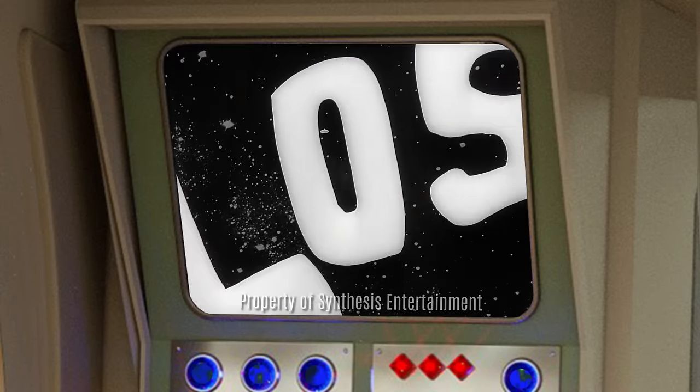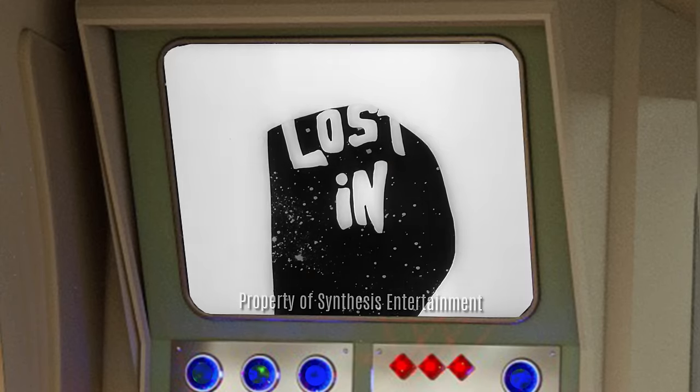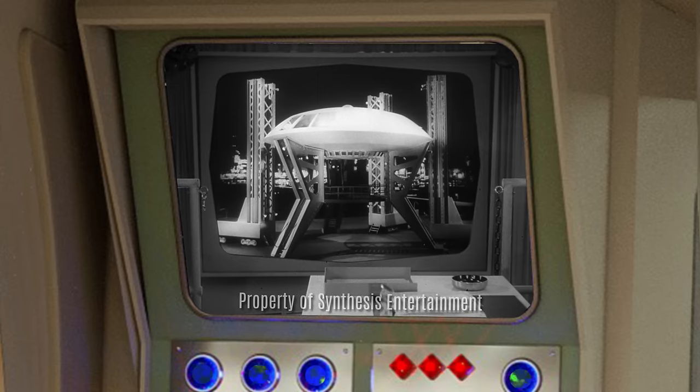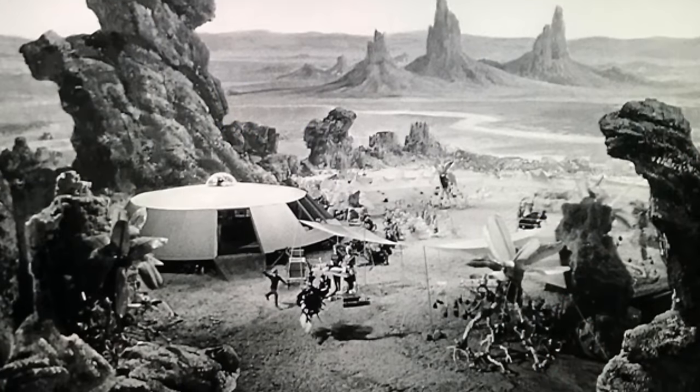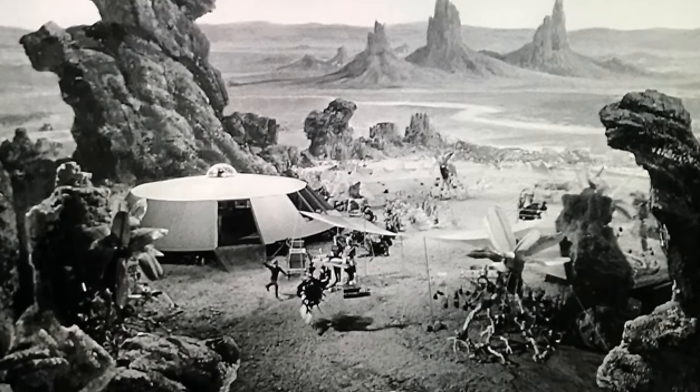The best episodes of Season 1 — keep in mind this is simply my opinion. I'm going to be hitting a lot of the major ones, but if I leave any out that happen to be your favorites, let me know in the comments below. Season 1 of Lost in Space was the black and white episodes, and man were they great. The first five episodes of Season 1 were actually taken from the pilot — they took all that pilot footage, added Smith and the robot, and put them out as the first five episodes.